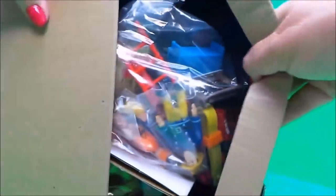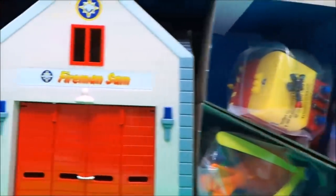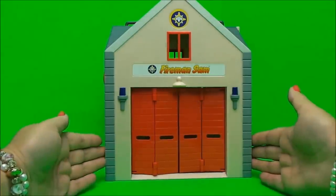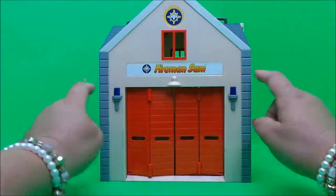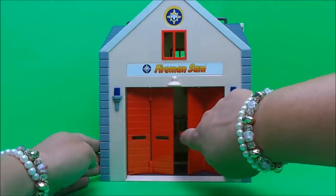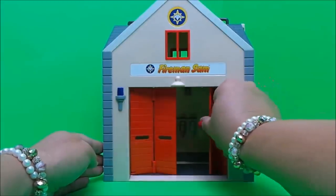Oh wow, oh this is amazing! Let's take a close look at our fire station — it has the Fireman Sam logo and badges on the front, lights on either side, a window, and also the folding doors that the vehicles come in and out of the station through.